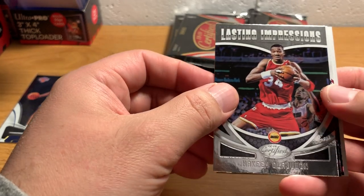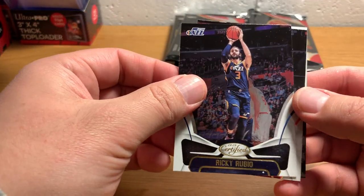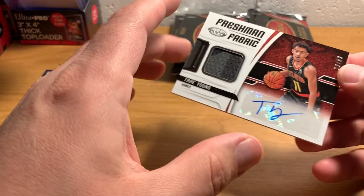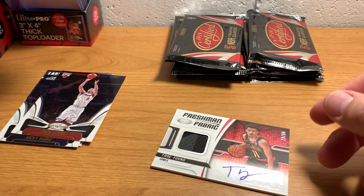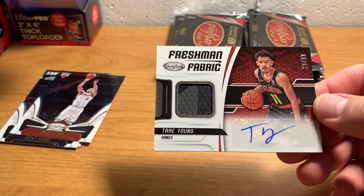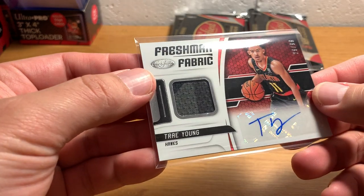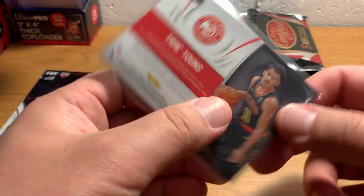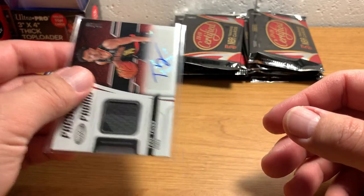There's a Hakeem Olajuwon — Lasting Impressions, some kind of subset. Ricky Rubio. Zach LaVine. And then our autograph. This guy — Trae Young — is actually another pretty hot rookie from 2018-19. So I think this is a pretty sweet card. It's an autograph and a memorabilia card. It doesn't really have a patch on it, but it does seem to be kind of multicolored. Numbered to 299. I think this is a pretty sweet hit. I don't know what it might be worth, but from what I do know, it's pretty cool — pretty sweet pack there.